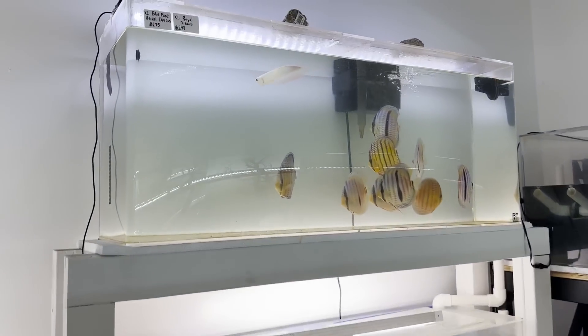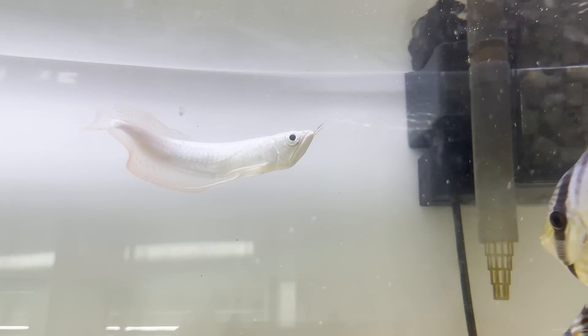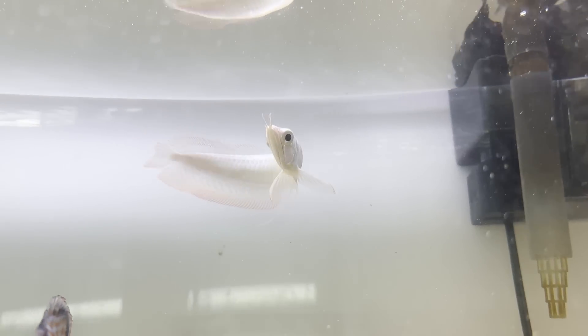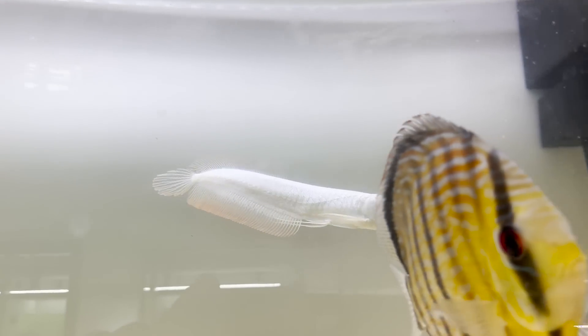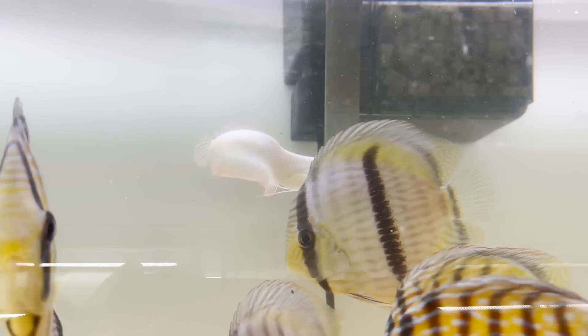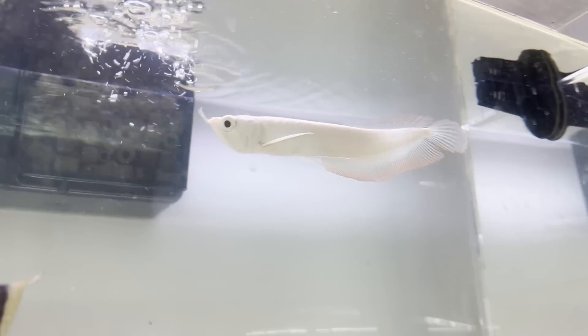The moment that you guys have all been waiting for — I'm about to show you all a $10,000 aquarium fish. This is the most expensive aquarium fish that I've ever seen in my entire life. Let's check it out. Here it is guys — this is a platinum arowana. Look at that fish. That is $10,000. Let me know down below in the comments if you think it's worth it. This thing is so rare — the only one I've ever seen in my entire life. A $10,000 fish in a fish store, and it's here at Global Fish Co. in New Jersey.